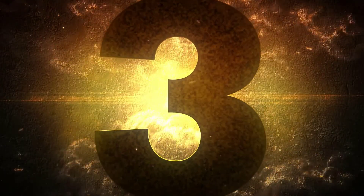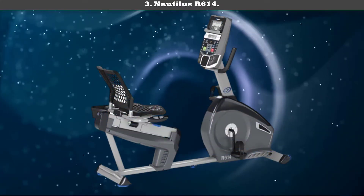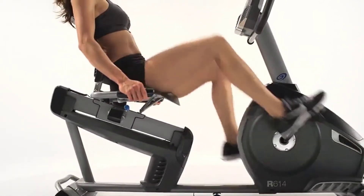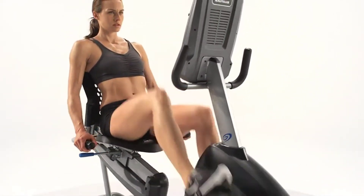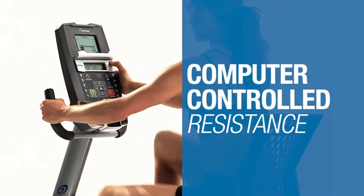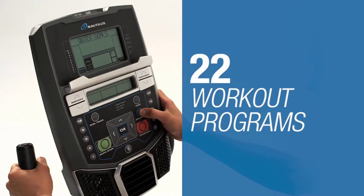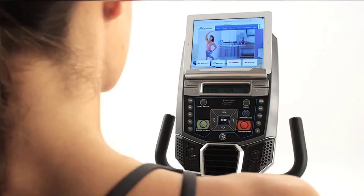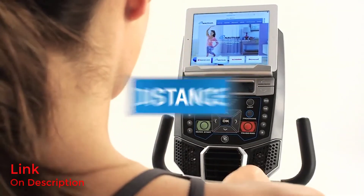Number three: Nautilus R614. The Nautilus R614 packs in 20 levels of magnetic resistance with a weighted flywheel that provides smooth transitions and an exceptional ride. An LCD screen dominates the central display, showing statistics of your workout and keeping the machine running smoothly.